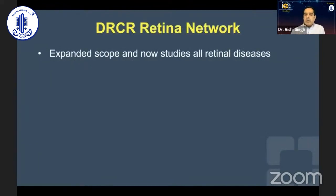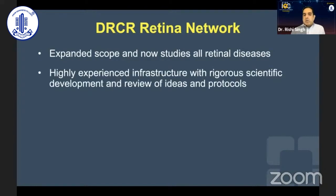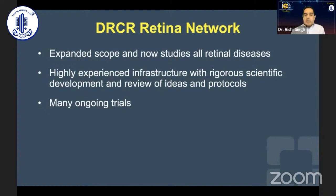In conclusion, the Retina Network has done fantastic studies with regards to diabetic patients, and they've expanded the scope to encompass all retinal diseases. It's a highly experienced infrastructure looking at many protocols — even those watching today can suggest protocols to the DRCRnet. They have many ongoing studies looking at more innovative trials going forward, covering many different retinal conditions. We owe a debt of gratitude to what the DRCRnet has provided, albeit with some real-world implications to consider. Thank you very much.